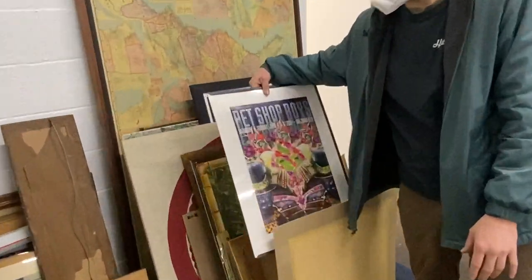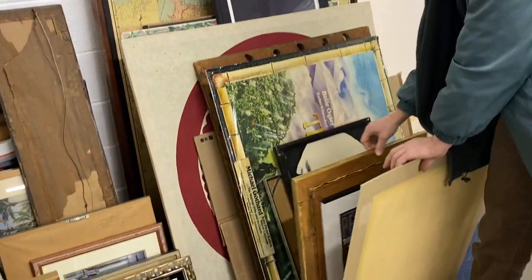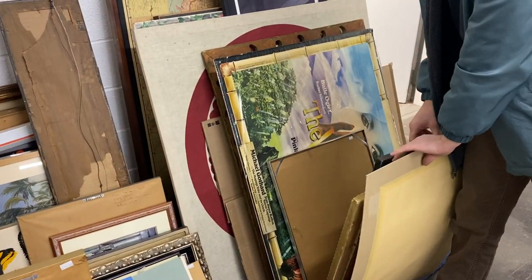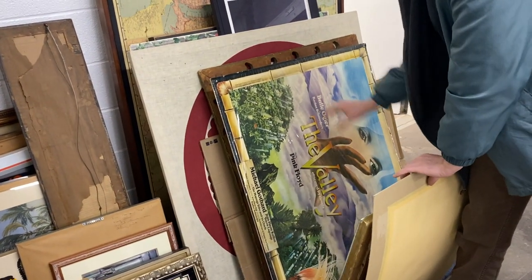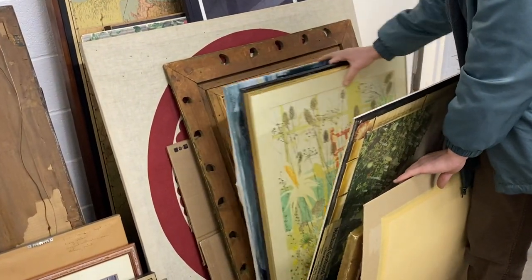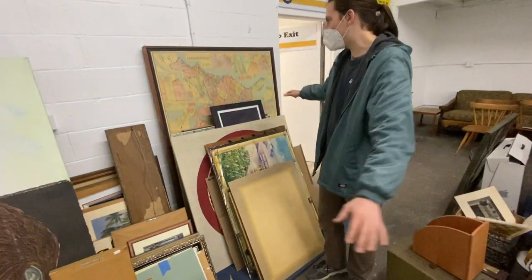Ooh, Pet Shop Boys — everyone's favorite. You know, 'West End Girls.' This little guy doesn't look very happy. We got this Pink Floyd poster. Prints — you'll see it all in the gallery where we got everything photographed.